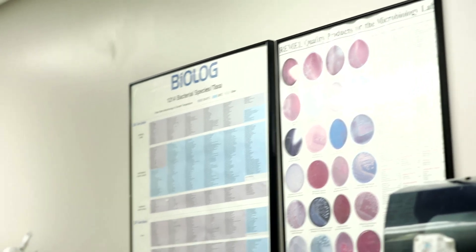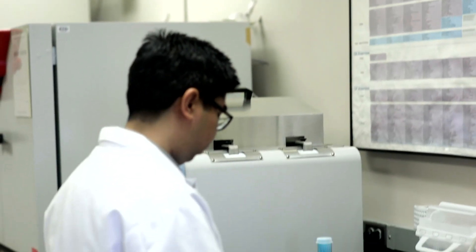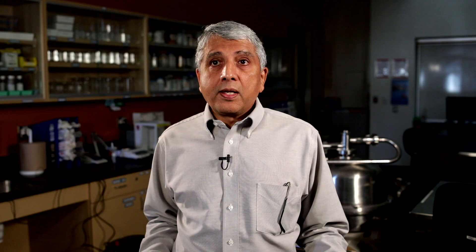Every product produced by a biotech company has many specifications, and they have to meet stringent specifications. The quality control department is the department charged with analyzing all these products for all the different specifications and making sure that the product being produced is of the highest quality.